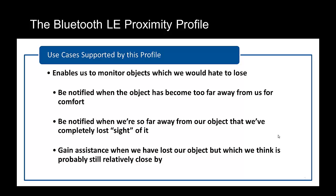Thirdly, you can also gain assistance when we have lost our object but we think it is probably still relatively close by. For example: help, where are my car keys?